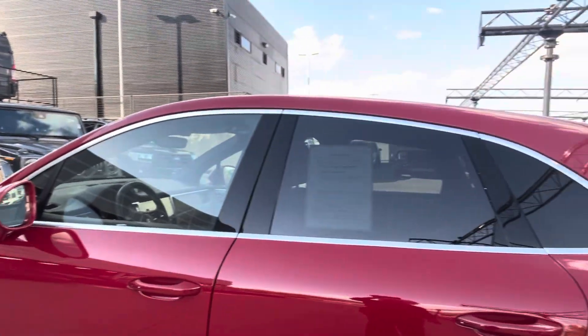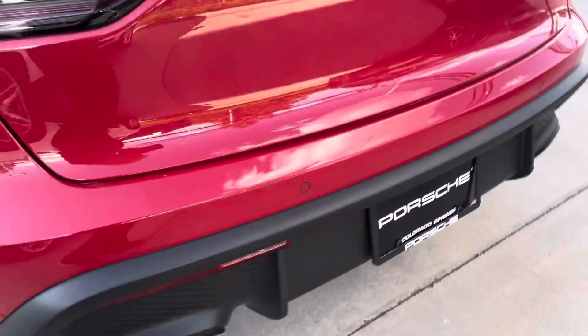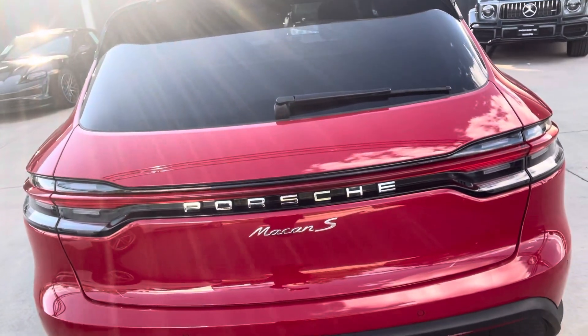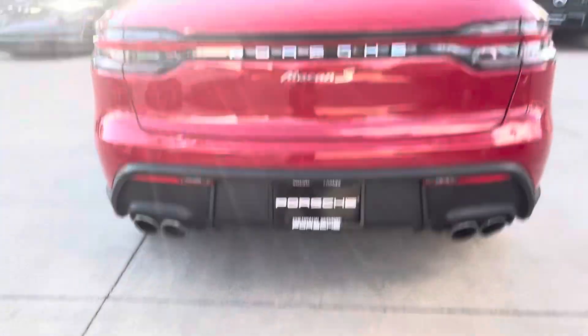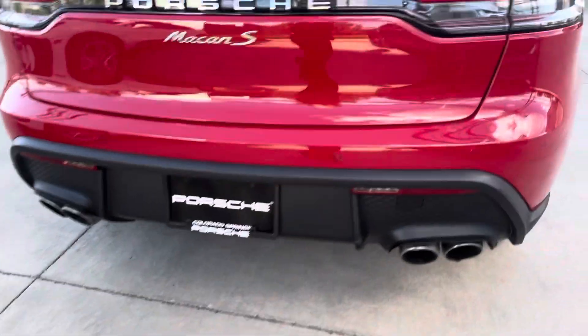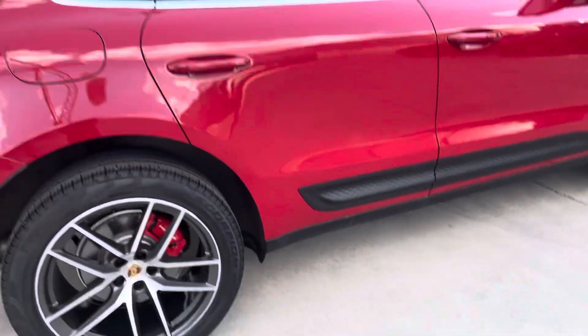I'm hard pressed to find dents or dings or scratches or anything like that — it just is that good. No curbing. Nothing like that. I love that she's got no crossbars, roof rails, or a trailer hitch. I just think it's so sporty and clean that way. She's pretty — I know I've said it before, but I really mean it. She's really, really pretty.